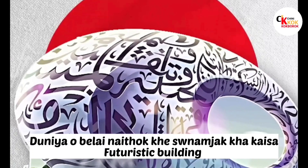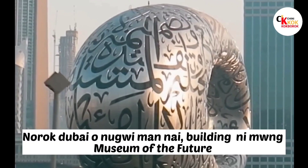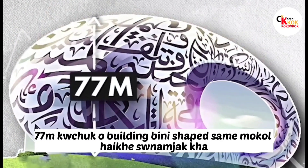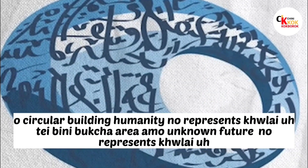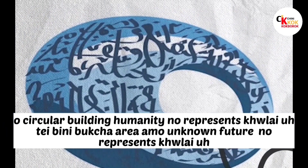In the world, there is a futuristic building called the Museum of the Future in North Dubai. The building stands at 77 meters. The circular building represents humanity, and it represents the void — the area of the unknown future.